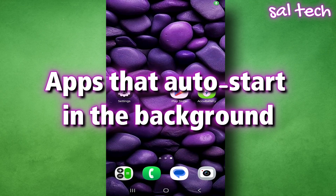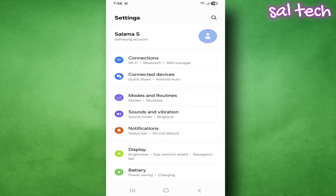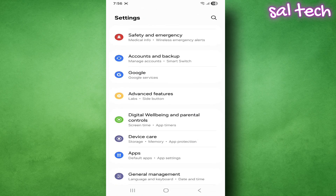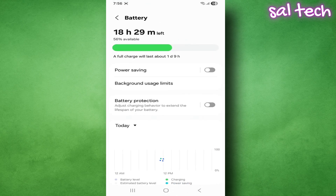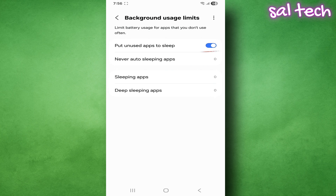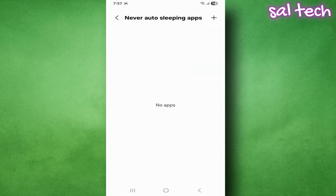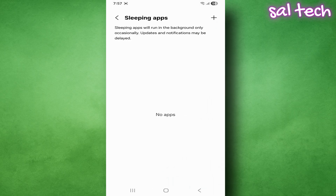Third: apps that auto-start in the background. Some apps launch automatically after you turn on your phone even if you don't need them. Open Settings, go to Device Care or Battery and Device Care, select Battery, then tap Background Usage Limits. You'll see three options: Unused Apps (automatically restricted after some time), Never Sleeping Apps (remove any app you don't need here), and Sleeping Apps (add any app you don't want running in the background).